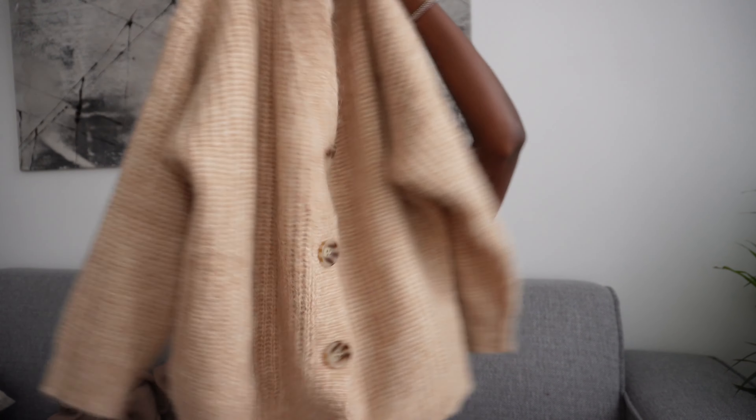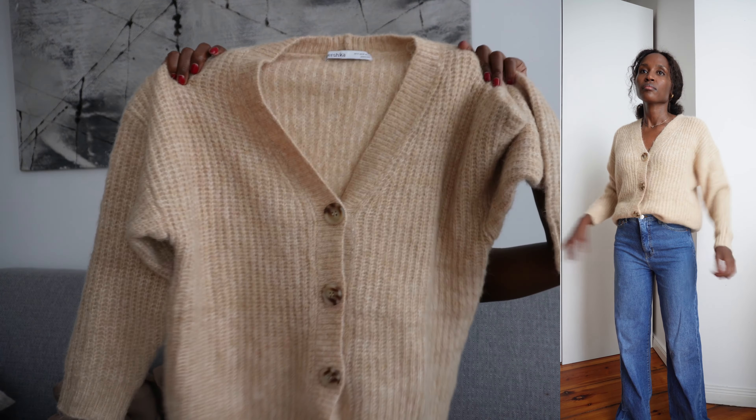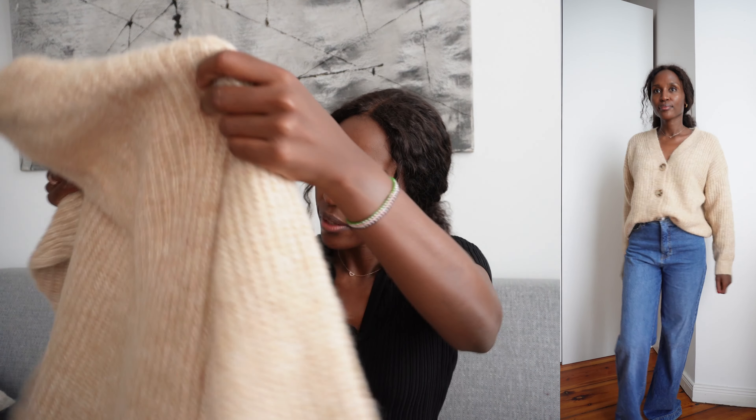This one is from Bershka and it's super cozy. I love the color. I already styled it with one of my pants and a short skirt — they look really nice together with some knee-high boots. This one is a little bit heavy, so maybe I'll start wearing it in winter.